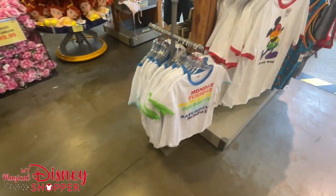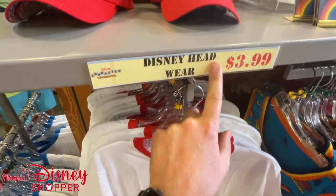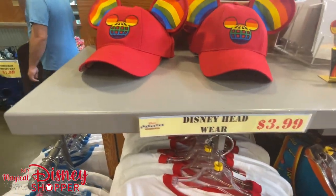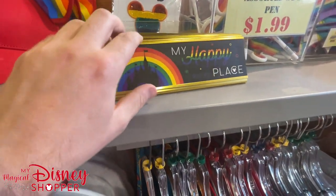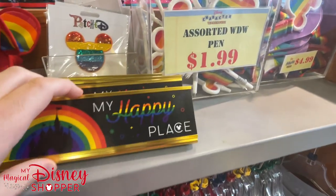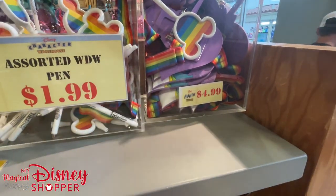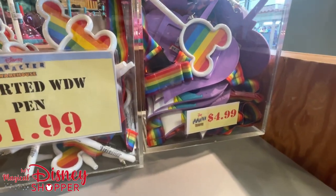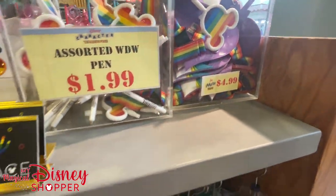Over here we're still seeing more of the rainbow collection — I think this is last year's. They're selling this hat for $3.99, still a really good deal. There's a 'My Happy Place' desk placard sign for $4.99, pens for $1.99, and the rainbow unicorn lanyard for $4.99 — were $17.99 in the park.